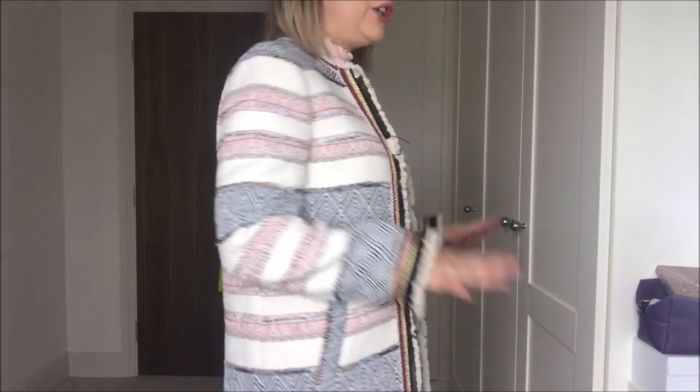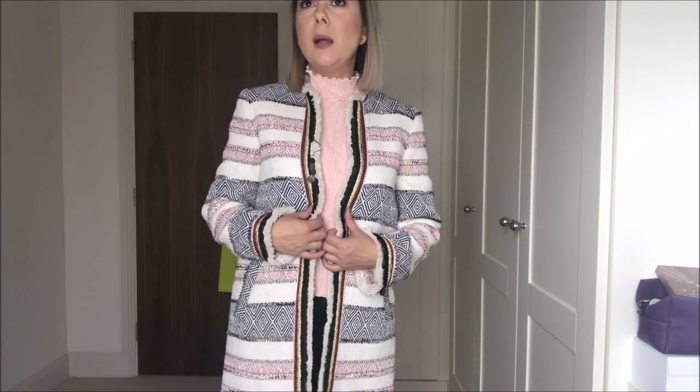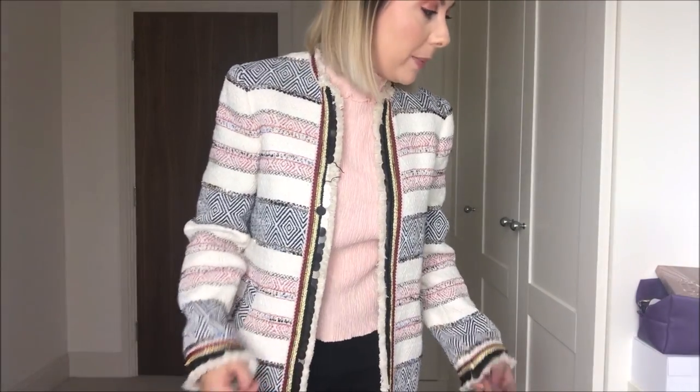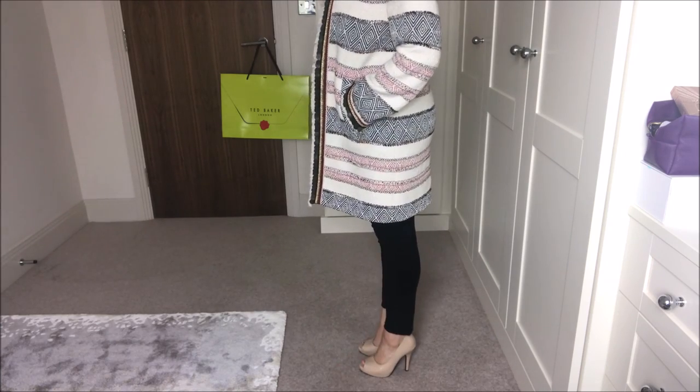And I've got another coat — oh my gosh, this is another find from Zara. It's not thick, it's not heavy. You know when it's not that cold but you've got a nice lunch to go to and you just want to look smart — this is just a beautiful coat. I love the pockets, I love the embellishing. I feel very Sergeant Pepper, the Beatles, in this. I've paired it with a pair of black skinny jeans and some nude pumps.